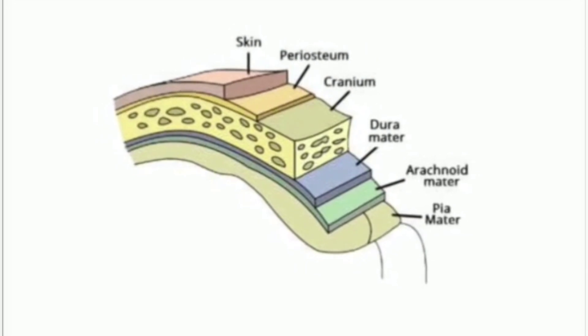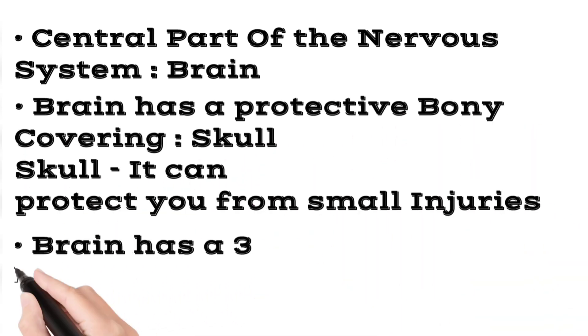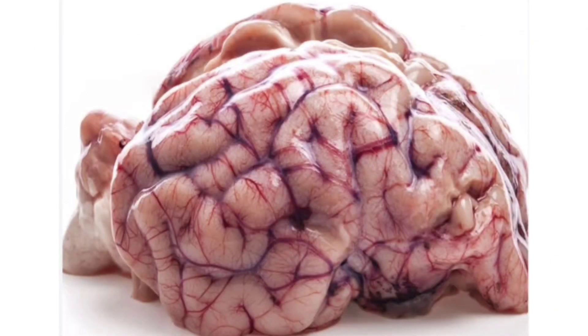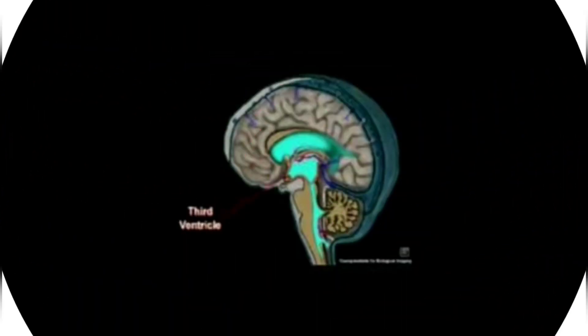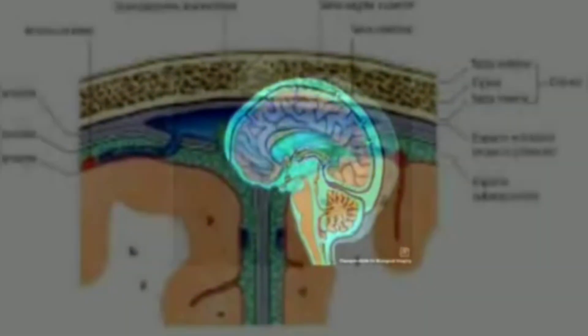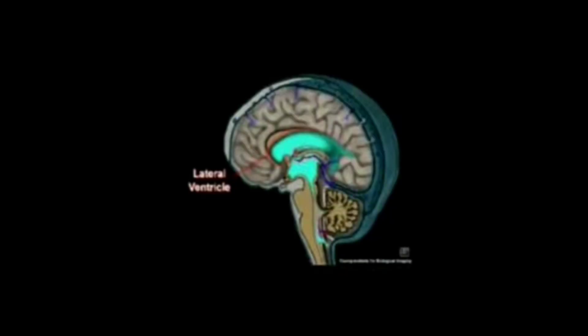Secondly, the brain has a three-layered outer membrane called meninges. See this specimen of the brain — on the outer part you can see a plastic-like covering; that's the meninges. Above the meninges you can see small blood vessels and capillaries. From these blood capillaries a fluid oozes out, formed between the layers of the meninges and also in the ventricles of the brain. That fluid is called cerebrospinal fluid.